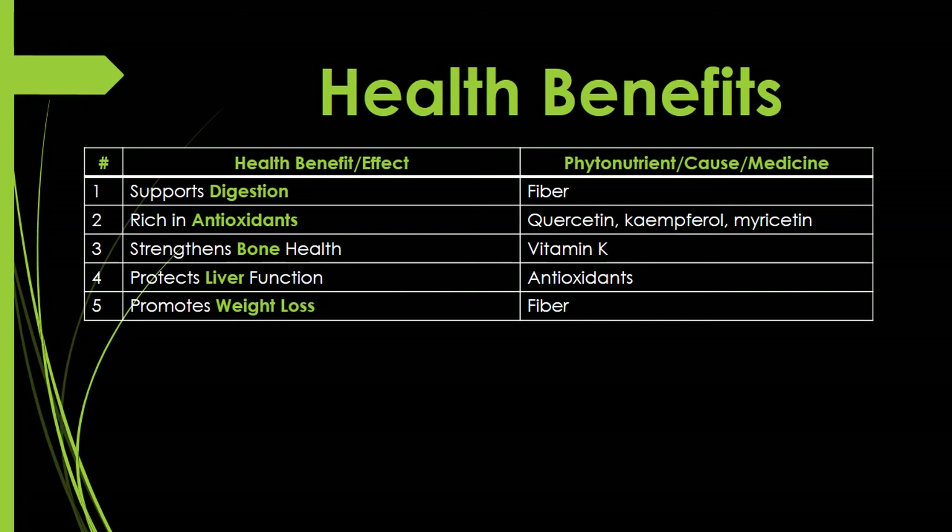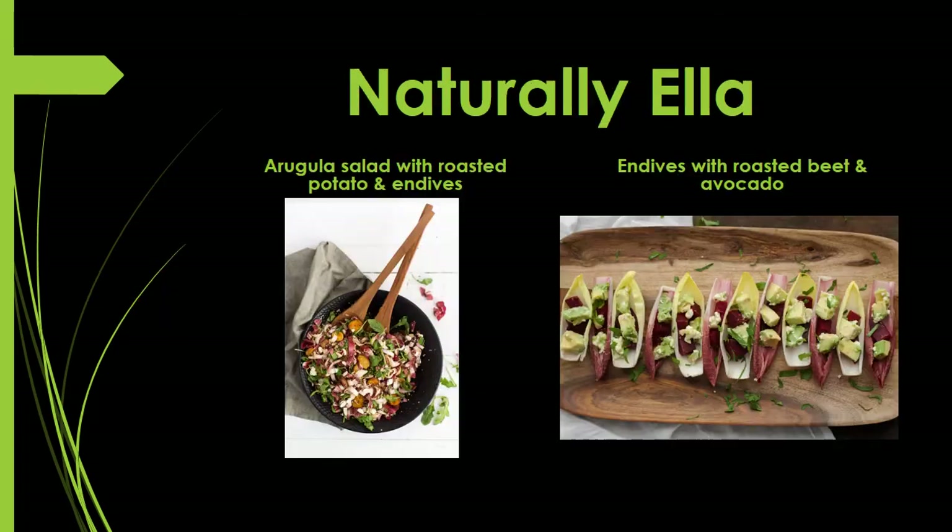Benefit three: strengthens bone health — the phytonutrient responsible is vitamin K. Benefit four: protects liver function — the medicine responsible is the antioxidants. Benefit five: promotes weight loss — the cause is good old fiber. There we have it — five amazing health benefits from the one and only endive.